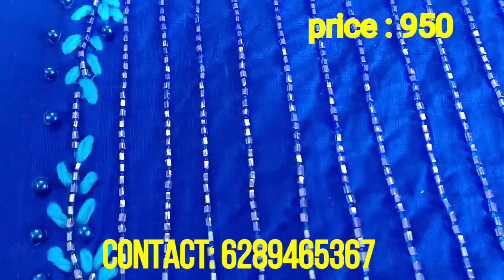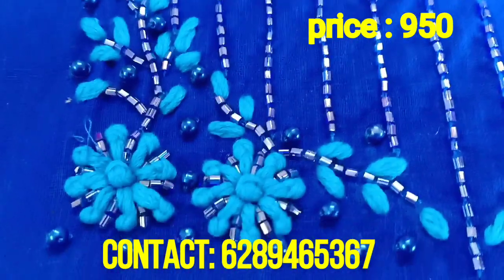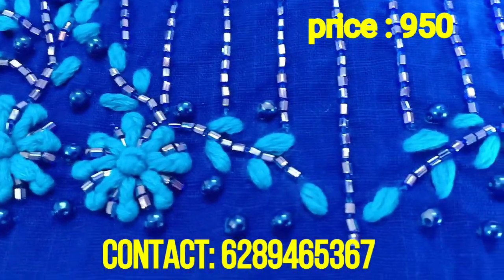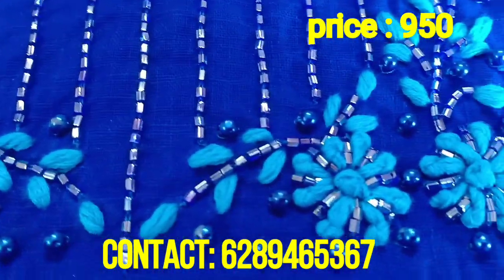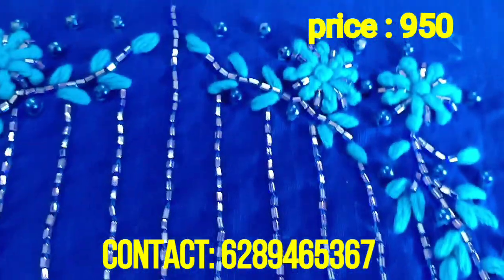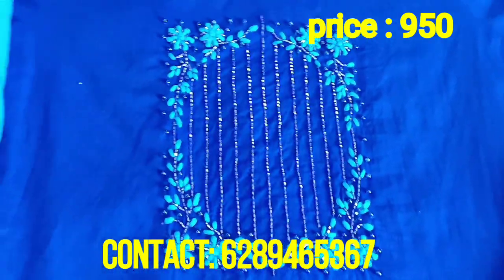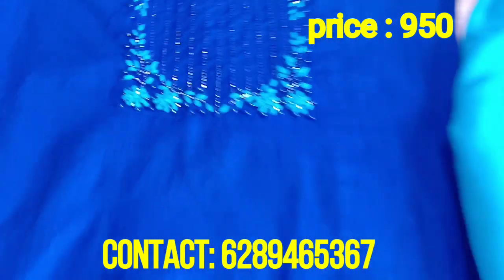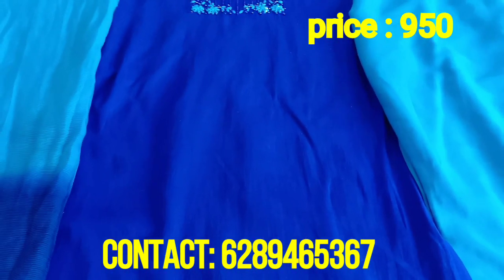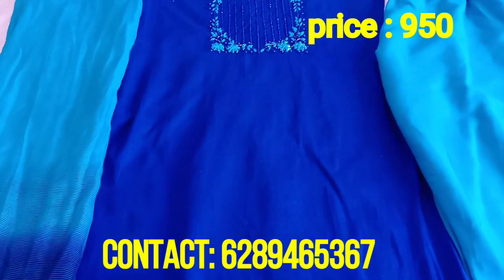Look how beautiful it is. It is a cutlery work, a pearl work, and a dhage (thread) work. I am showing it closely so that you can see the work and the finishing. There are 4 designs available on the neck portion — you can see the differences in the cloth. The fabric will accommodate sizes straight up to double XL with no problem.